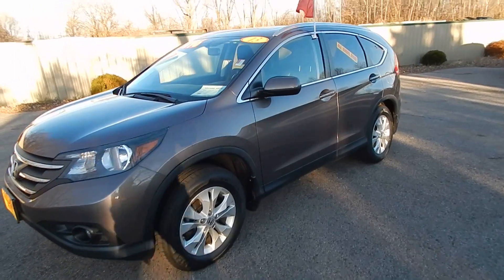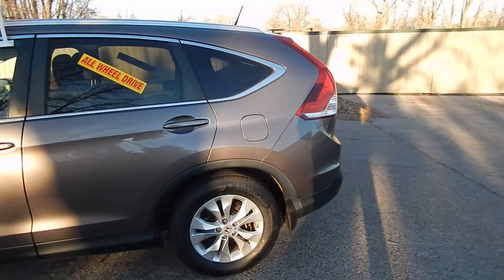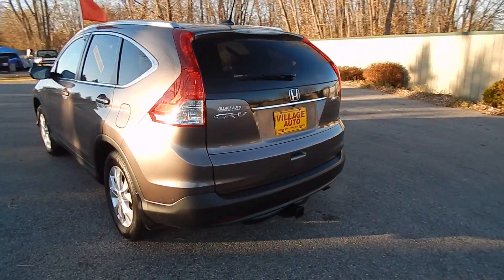This is Village Auto's 2013 Honda CR-V EXL four-wheel drive. Absolutely gorgeous one-owner vehicle.